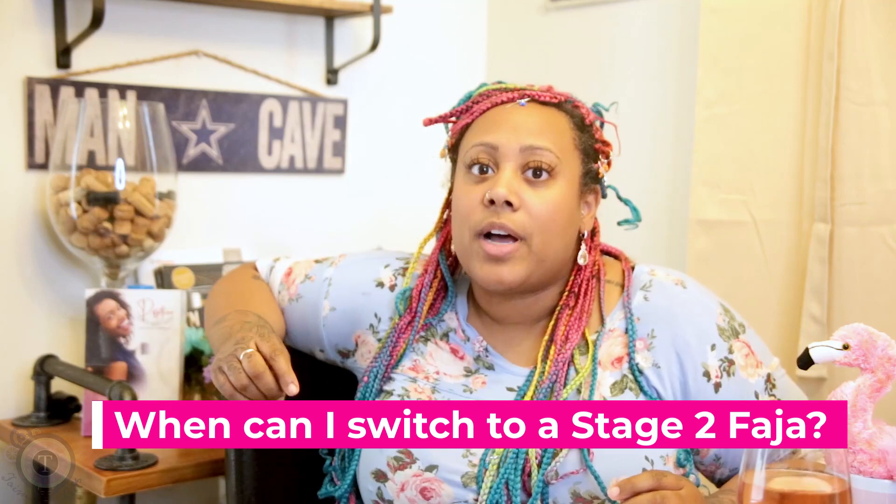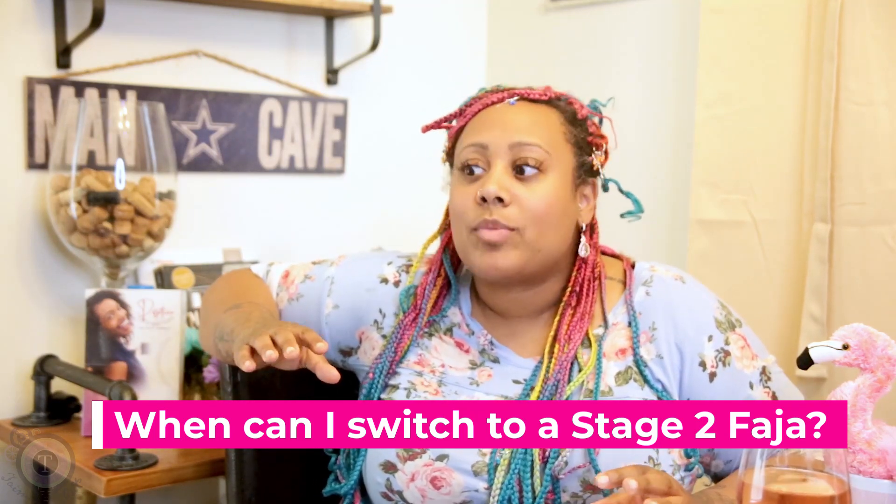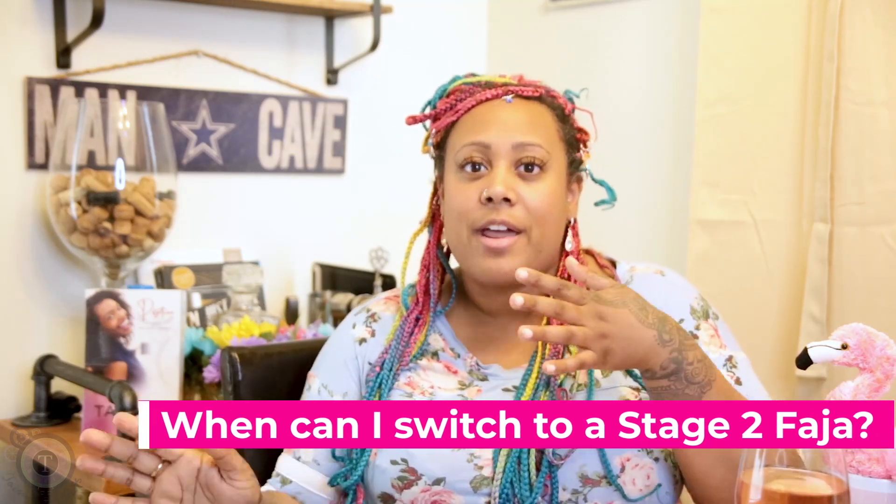Switching into a stage 2 Faha typically depends on what type of procedure you had, but the answer isn't that far off. If you had a BBL or lipo, you'll have your stage 1 Faha on from day of surgery until day 7 post-op maximum, and then you'll switch into your stage 2 Faha.